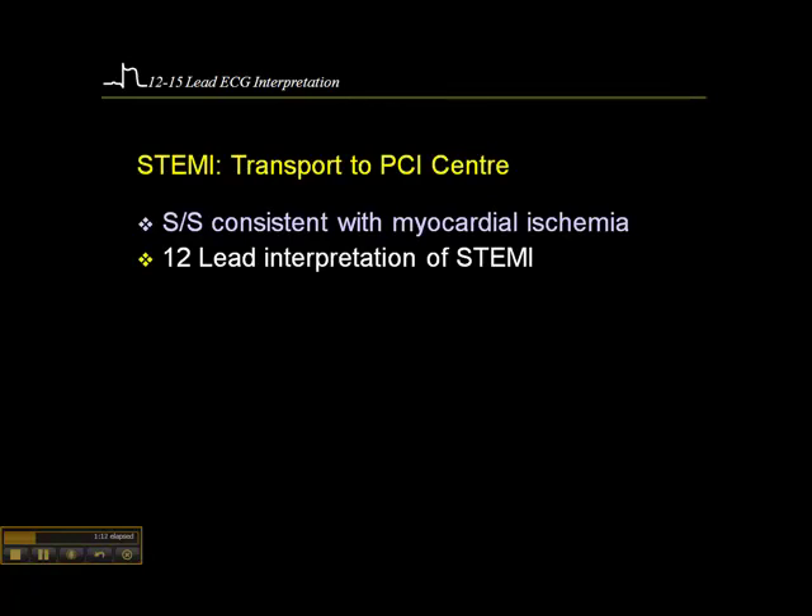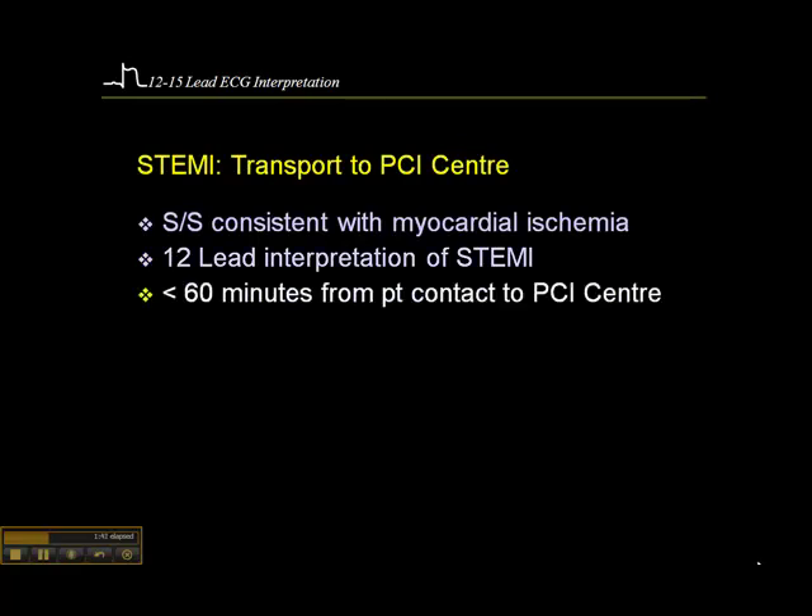A 12-lead interpretation of STEMI is also required. The transport monitors are quite good at accurately interpreting acute myocardial infarct. They're not so great at interpreting some other things, but they're pretty good at recognizing STEMI. So if your machine is saying the patient is having an acute myocardial infarct, the signs on the 12-lead ECG are pretty likely to be acute MI — though you still have to correlate that with the patient's clinical condition.